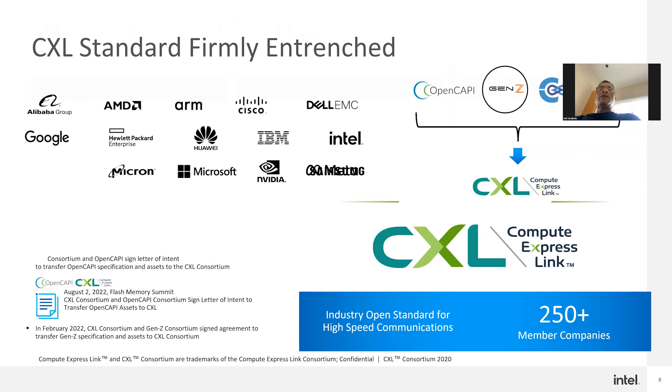CXL is now a 250-member strong consortium. All the founding members are on the left side. In recent years, other coherent communication protocols — OpenCAPI from IBM, Gen Z originally started by HPE, and CCIX started by Xilinx — have all folded in and agreed to go with one protocol: CXL. So CXL is really strong, and whoever wants to adopt it should feel very confident it's not going away anytime soon.